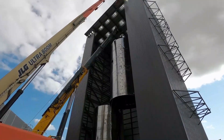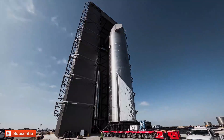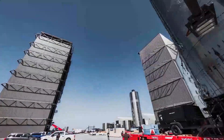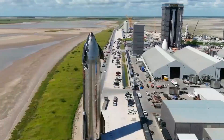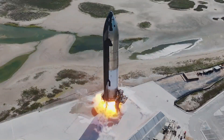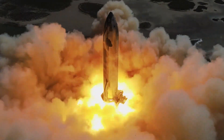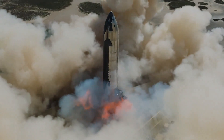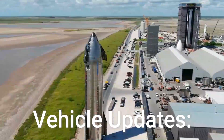Following cryo-testing of Ship 30 and Booster 12, SpaceX is constructing a potential flame trench and static fire stand for ships at Massey's. Approval for static fire testing at Massey's is uncertain, but paperwork may be underway. Cryogenic pumps, sub-coolers, and extra tanks have been installed to support the static fire stand.